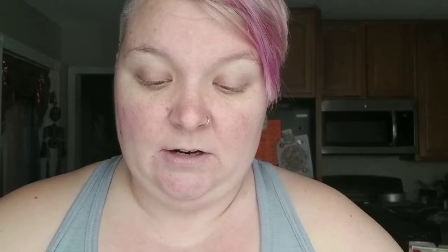I'm trying to warm it up so it doesn't affect application. Here's the brush — it's not really focusing on camera but it's a good brush. Brushes can make or break a mascara, so I'm going to go ahead and put it on for you.